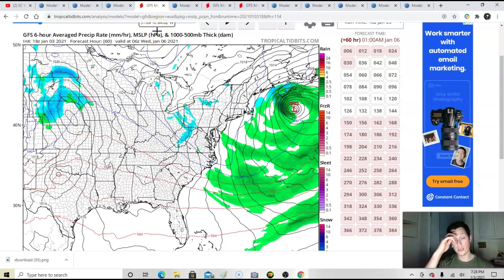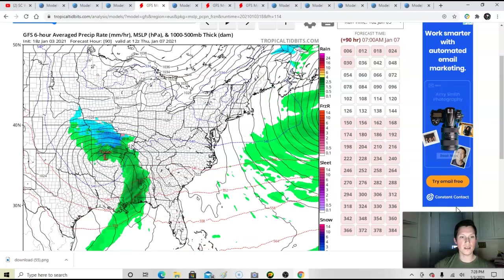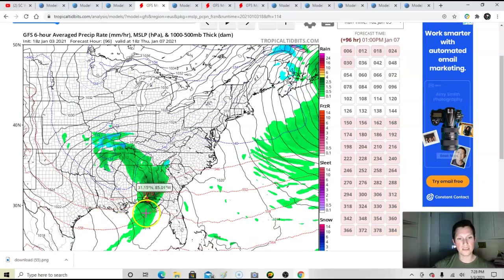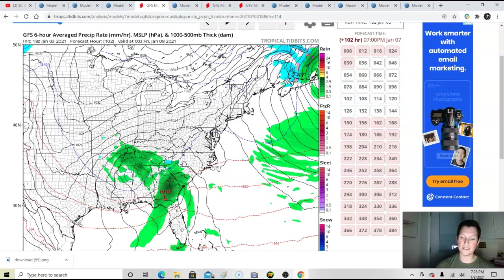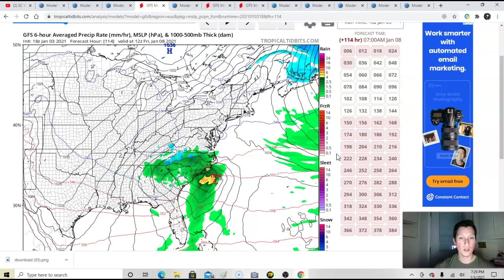Here's the GFS — the latest 18Z run. Here comes our low pressure. One thing I want to point out: in this storm the low pressure actually shifted even more south compared to 12Z, which is a good thing. The issue is there's no high pressure anywhere — nothing really funneling cold air down. That's why this cannot really be a widespread snowstorm or winter storm for the Carolinas or Georgia.